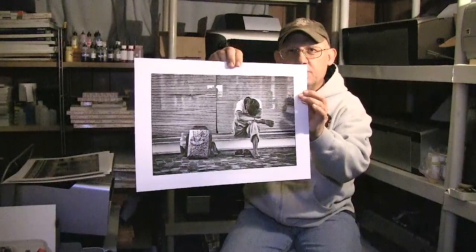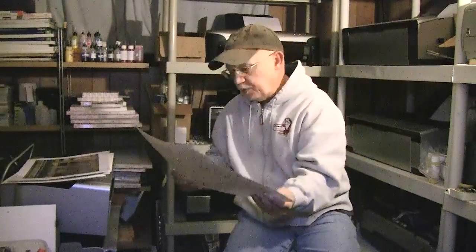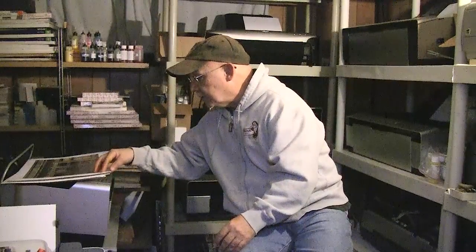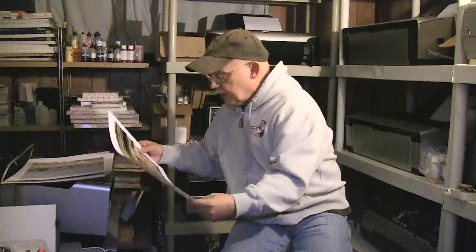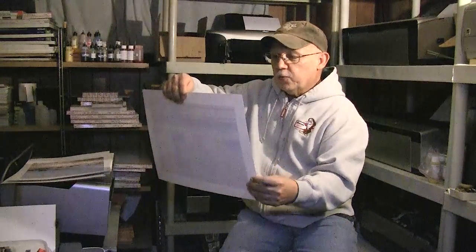Again, this is matte paper on the 3800 using German OCP inks. Now we're going to go over and start looking at some luster prints — well, at least this one's luster. I love looking at old windows and taking pictures of them, and this is one of them.